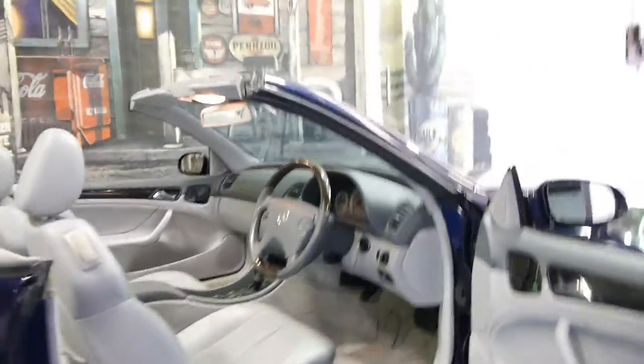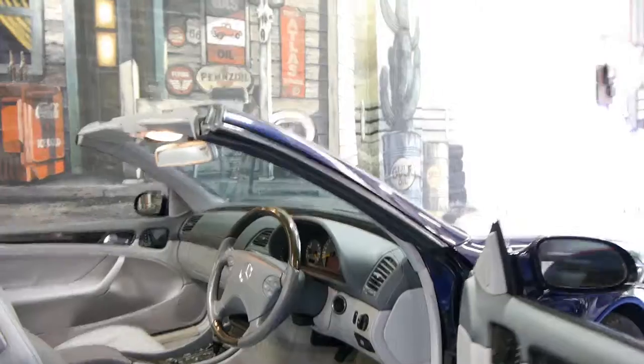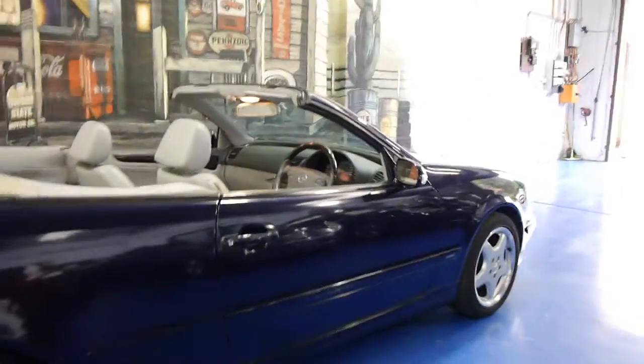I've used the electric soft top and it works perfectly. It's nice and quick and quiet. I can't see any dents or scratches in the car whatsoever.